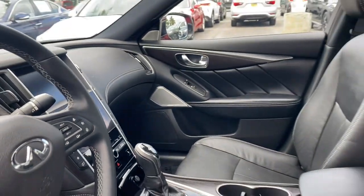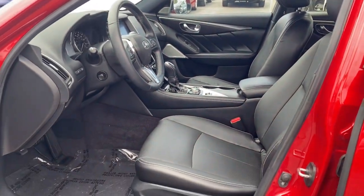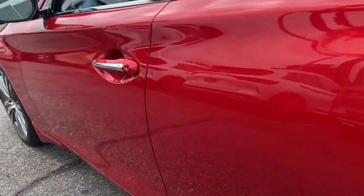You deserve the luxury this Q50 has to offer. Our team will give you an outstanding test drive experience. Stop in today.